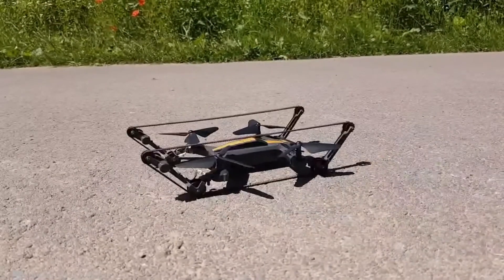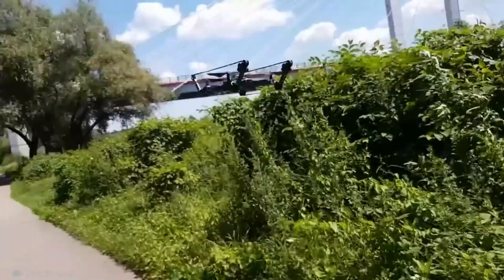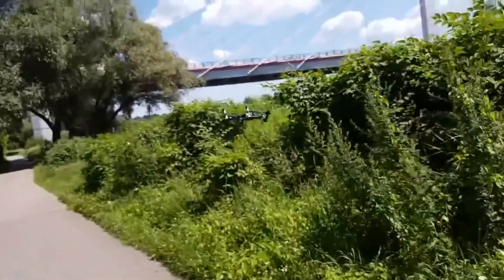This drone is what you need for filming in the most hard-to-reach places, because not only does it fly, it can also drive on any type of terrain.